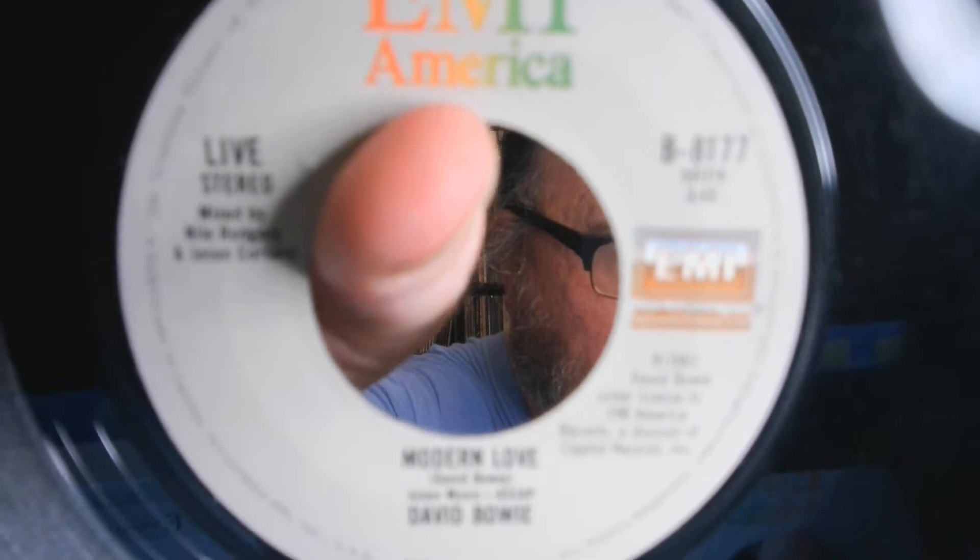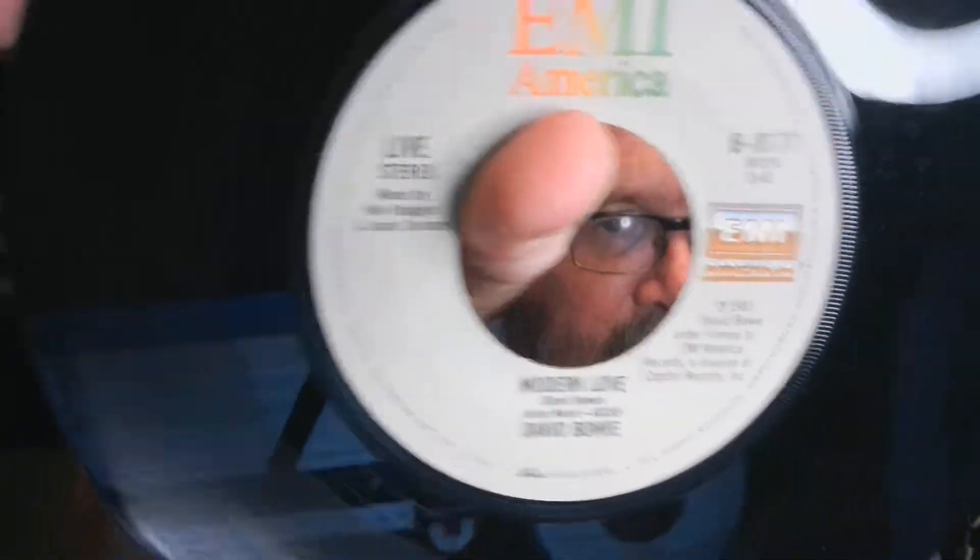The first one I'm going to show is this David Bowie record, and I'm pretty sure Richard is a David Bowie fan — that's probably not going to be true of everything I show. This is 'Modern Love' in the picture sleeve. The A-side is completely what you expect, it's the single, but the B-side has a live version — you can see it says 'live' there on the left-hand side. The time is slightly shorter than the studio version, so you've got the studio version and the live version of 'Modern Love' on the same record.